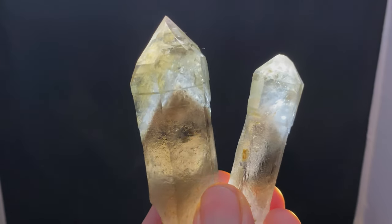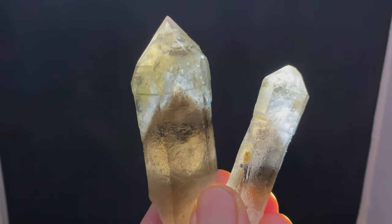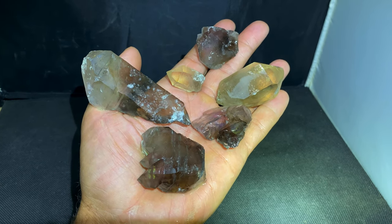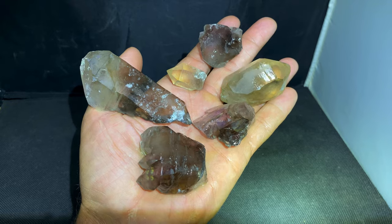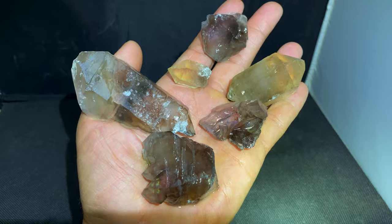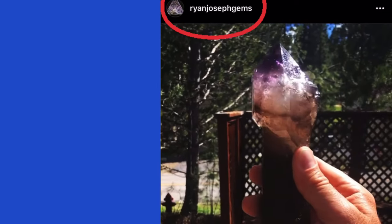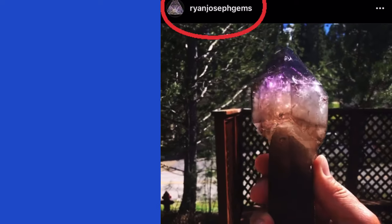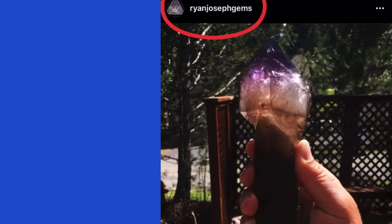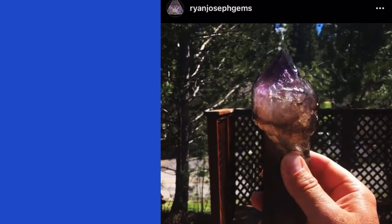After digging all day, ended up pulling out these really cool scepters — the one on the left having an awesome phantom. Ended up having several more handfuls of noteworthy finds: beautiful citrine, amethyst, really really fun times on this mountain. Thanks again to Ryan and his crew — this is such an awesome experience. Check out Ryan on his Instagram, there'll be links in the description.